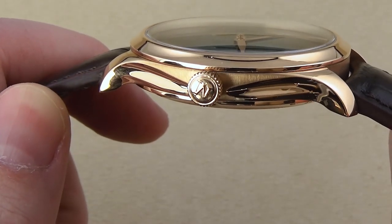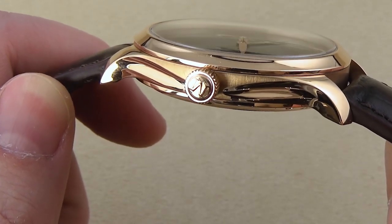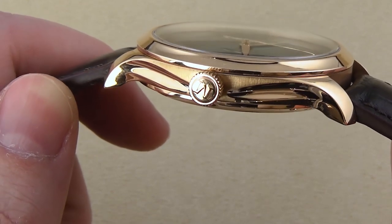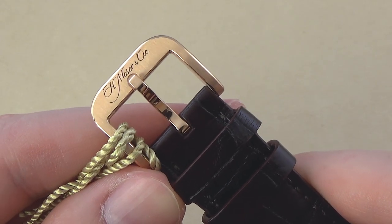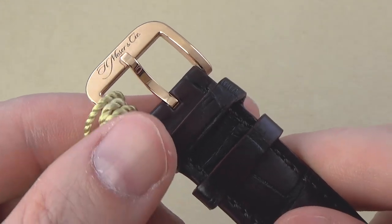The case comes in at 40mm in diameter and alternates between smooth brushed and high polished surfaces. The watch rides on a hand-stitched brown alligator leather strap with matching gold pin buckle featuring the H. Mosser signature.